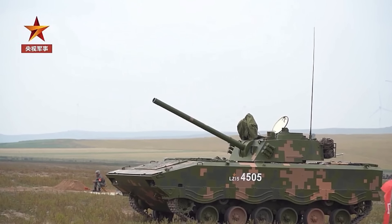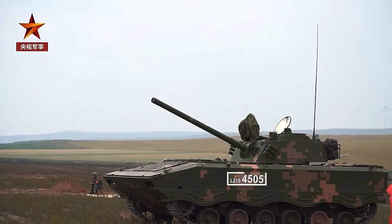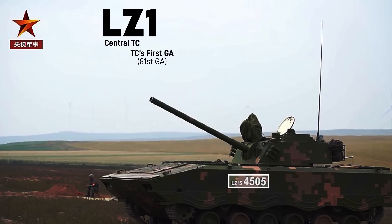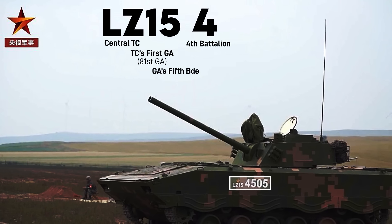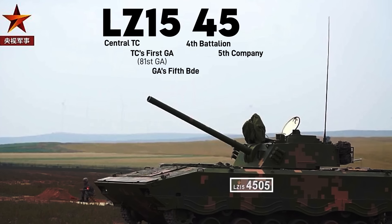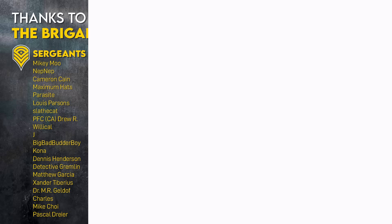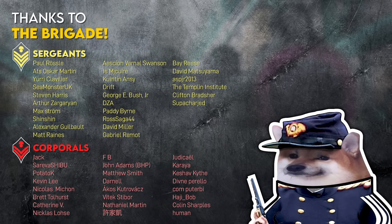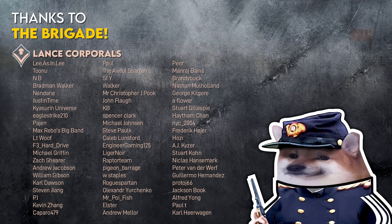Here we have a PLZ-10, a battalion self-propelled mortar. It's part of the Central Theater Command (LZ), the first group army within that command, and the fifth brigade in that group army. The four means it's in the fourth maneuver battalion, fifth company, which is a firepower company in this case, and vehicle number five. And if you'd like to learn more about those brigades and firepower companies, check out this deep dive into Chinese artillery capabilities, platforms, and units when compared to the US.